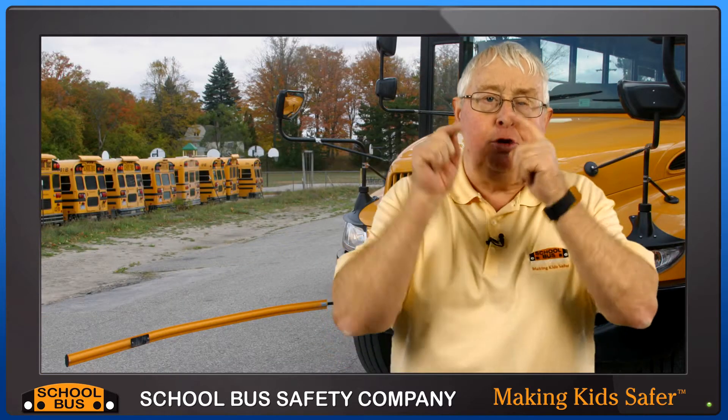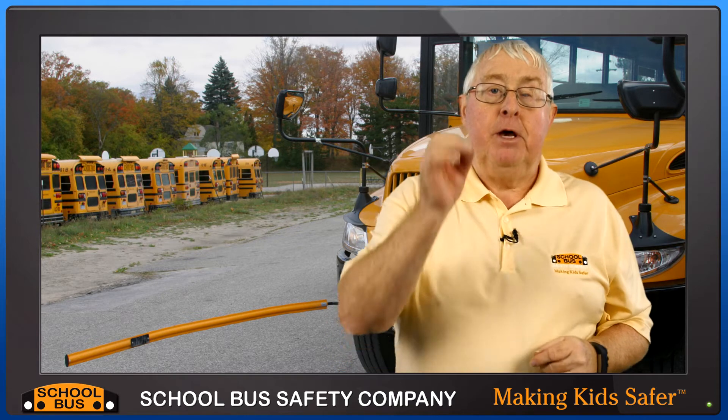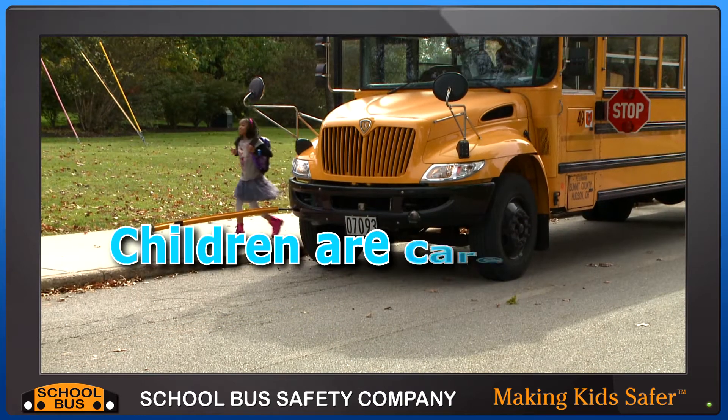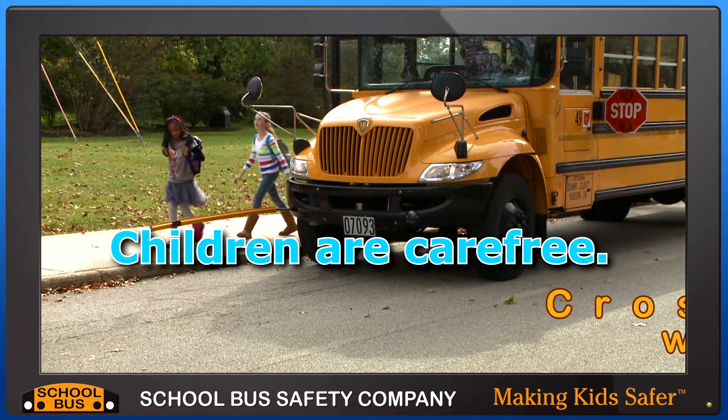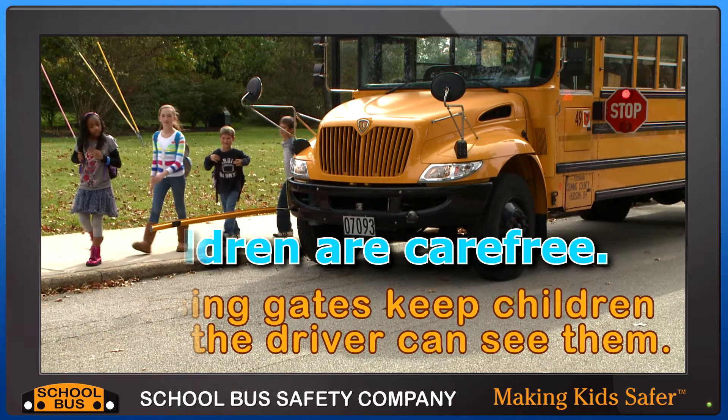So I truly believe they do work and every school bus should use crossing gates. If you don't use them please plan to do so. Remember young children are not careless, they are carefree. We need to keep them where we can see them. Hence the crossing gate keeps them in the driver's vision.